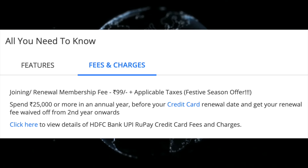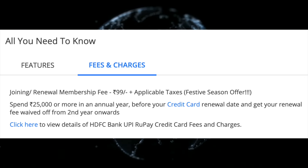Otherwise, if you want to pay the annual fee, it is ₹999 plus GST. You can choose to pay the annual fee if you do not qualify for lifetime free.